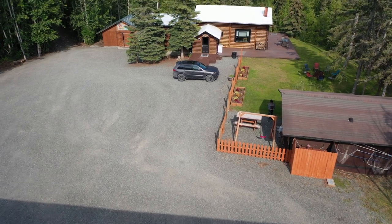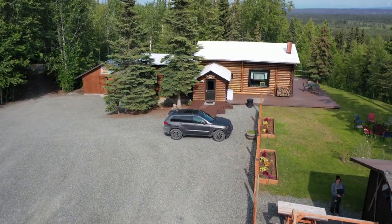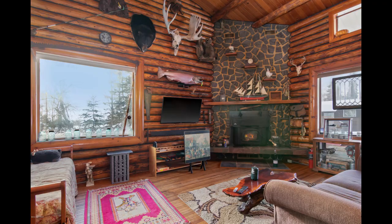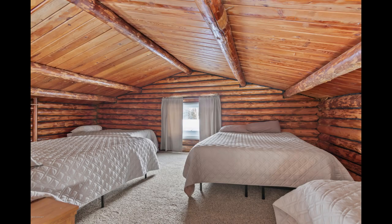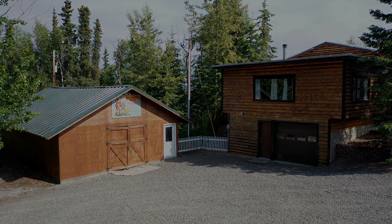This property comes fully furnished and turnkey, ready to move into or ready to rent out. Lovingly restored over the last 10 years, it has become a favorite of many summer guests traveling from around the world. The main lodge has 10 beds and can accommodate 15 or more guests. It sits on a full basement and a one-car garage.